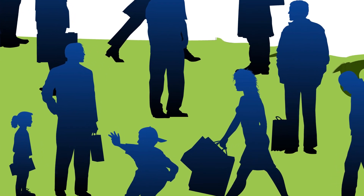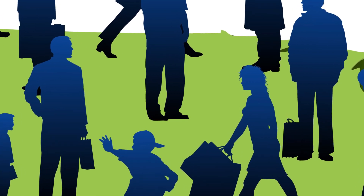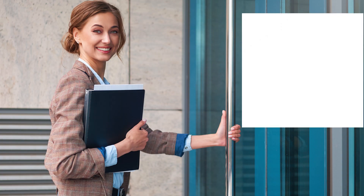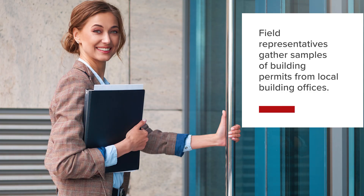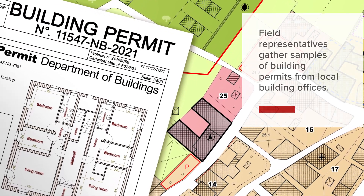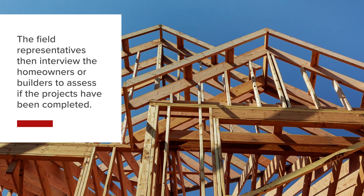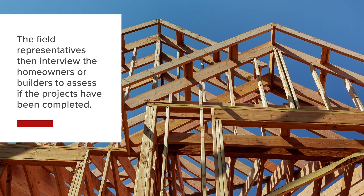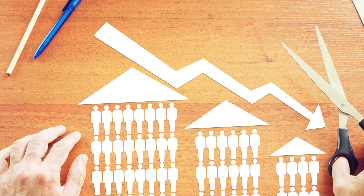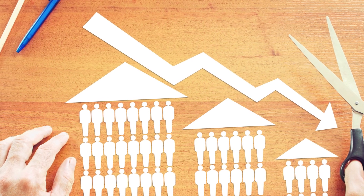The Census Bureau uses its Survey of Construction to produce the data. It involves having field representatives gather samples of building permits from local building offices. The field representatives then interview the homeowners or builders to assess if the projects have been completed. The Census Bureau uses this data to estimate the total number of projects completed within each geographical area.